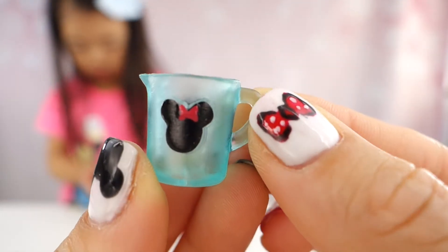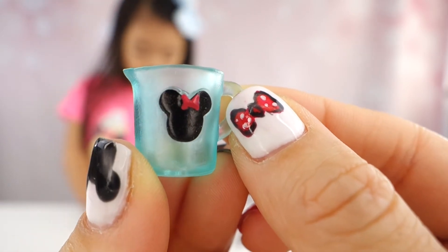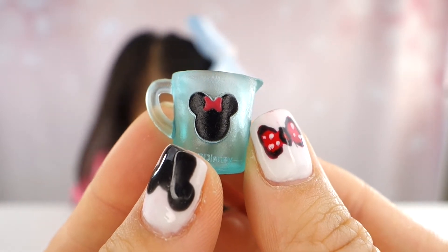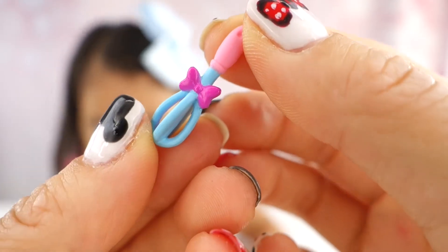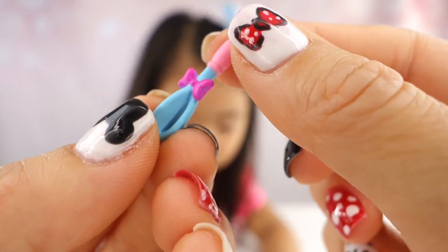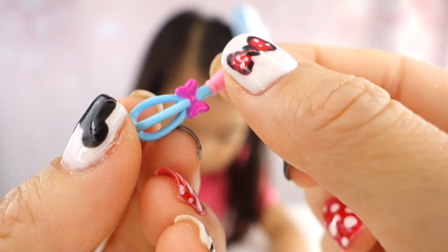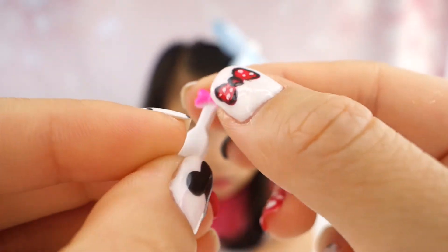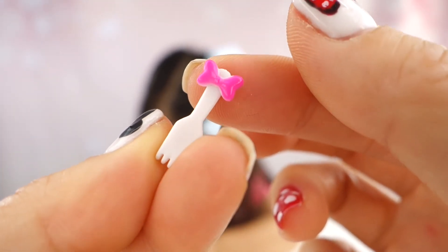That's the cutest paper towel roll design ever. Here is our measuring jug. Here is our whisk - it has a bow on there so we can whisk up the waffle batter. Here is our fork. Tiny little fork.